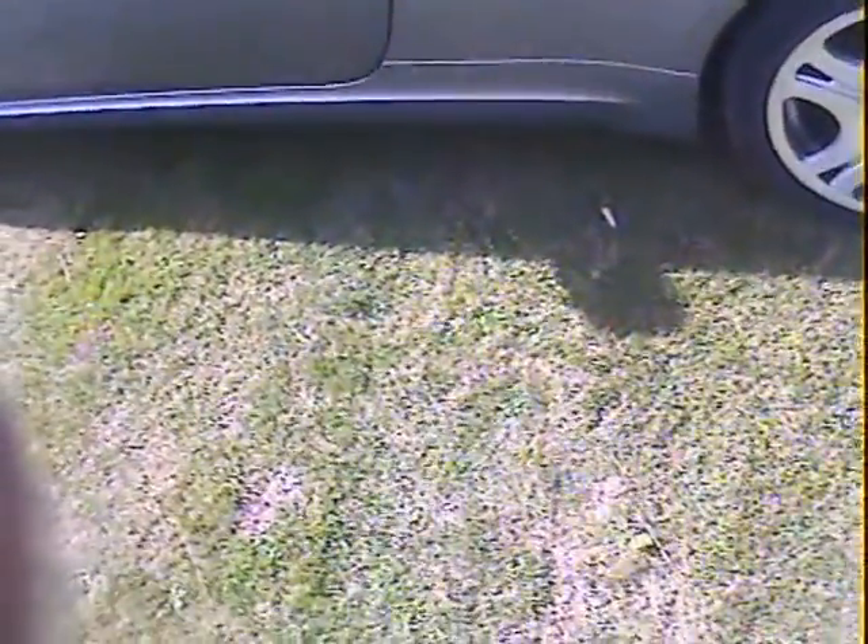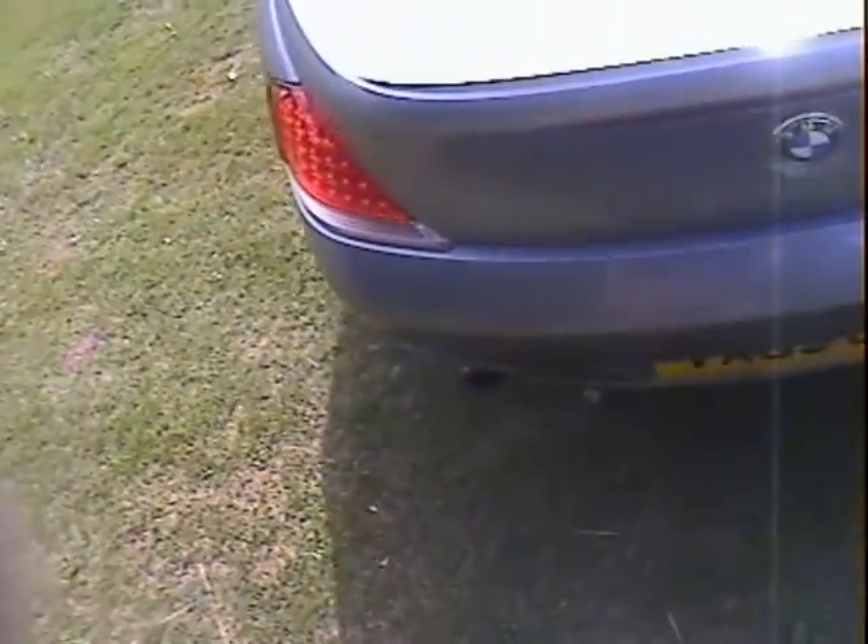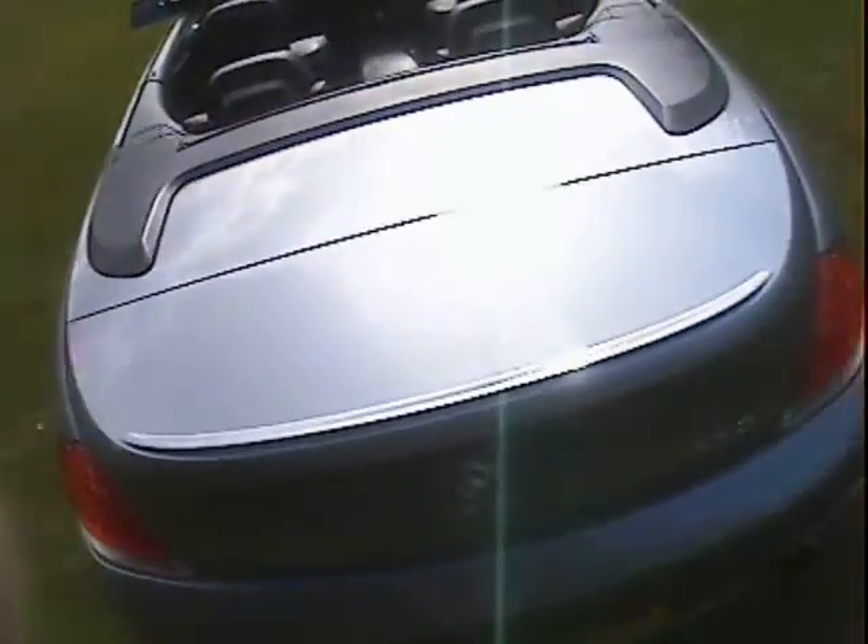Nearside rear wing is all very nice. There's another little chip just in the sill cover, so a couple of chips in the sill covers on the nearside. But round the tail end here she looks very good. A couple of small scratches on the top surface of the rear bumper just where things have been taken in and out of the boot, but the boot lid is all nice — that's all good there.